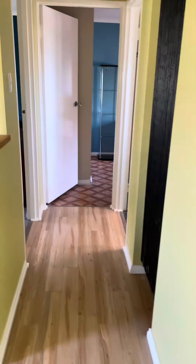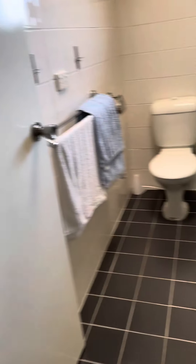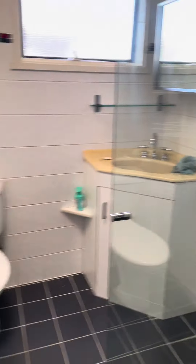We'll head down here into the bathroom. The bathroom's also been renovated. The flooring's been done, there's been tiles put on the wall, and there's a new glass screen put in the shower.